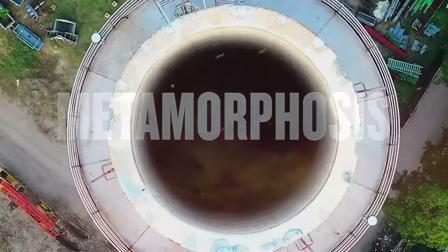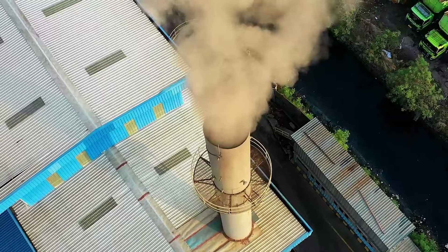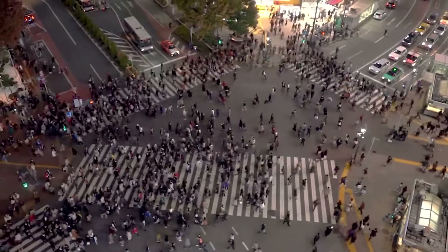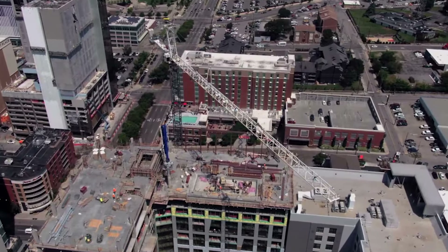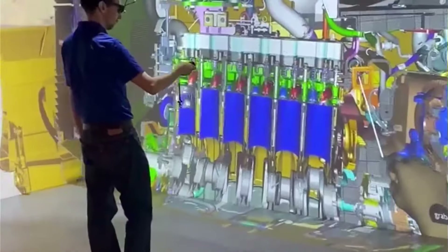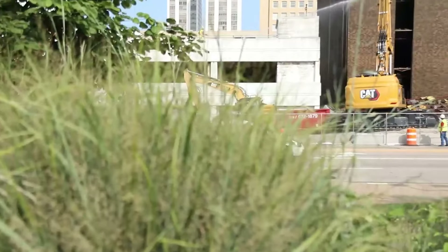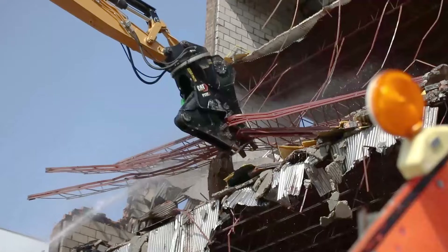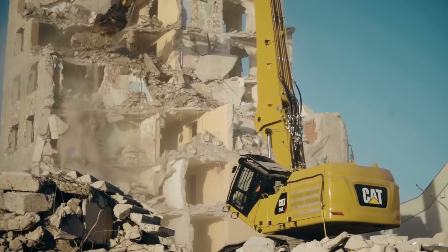To be ready for new challenges. Climate concerns are driving sustainability goals. Population growth is driving demand for new affordable homes and hospitals. And technological advances are driving increased automation. Together, they are driving the emergence of a new approach to demolition — one that by definition has to embrace a cost-down focus as well.